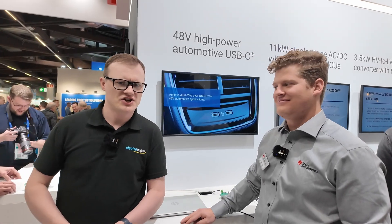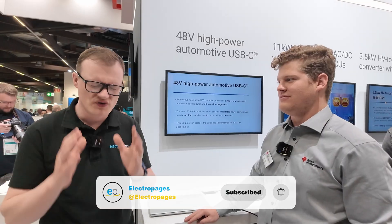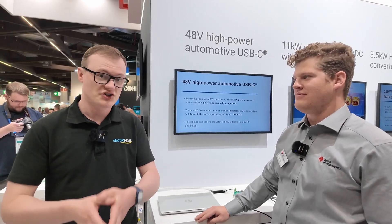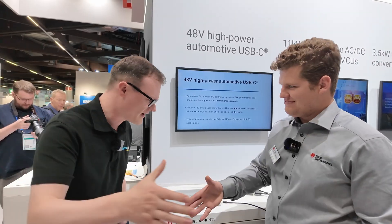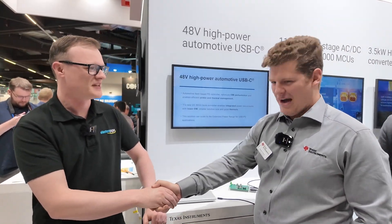Hello and welcome to this video for Electric Pages. I'm your host Robin Mitchell. Today we're here at PCIM 2025 in Nuremberg and we're at the Texas Instruments stand where we've seen some really fantastic stuff. This show is all about the best and the latest in the whole power industry, and I'm joined by a very good friend from Texas Instruments, Andrew Plummer. Thank you ever so much for having us here today. Happy to be here.